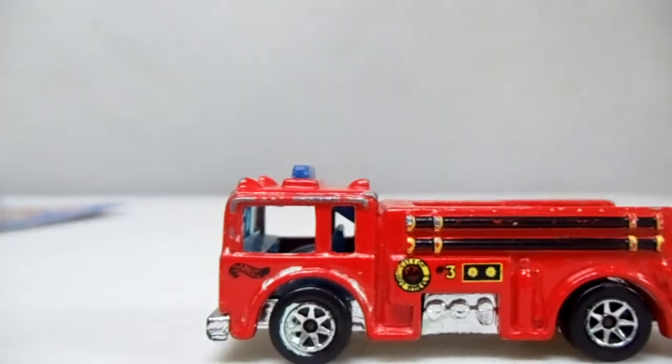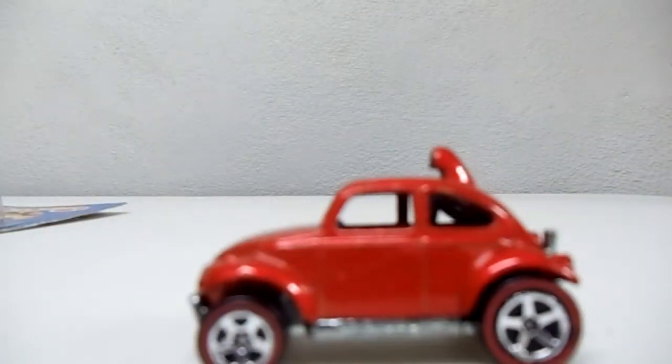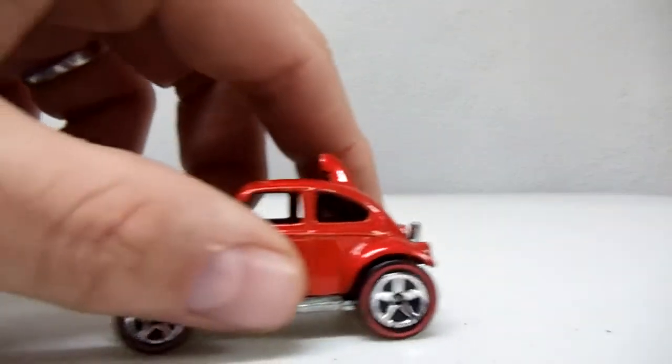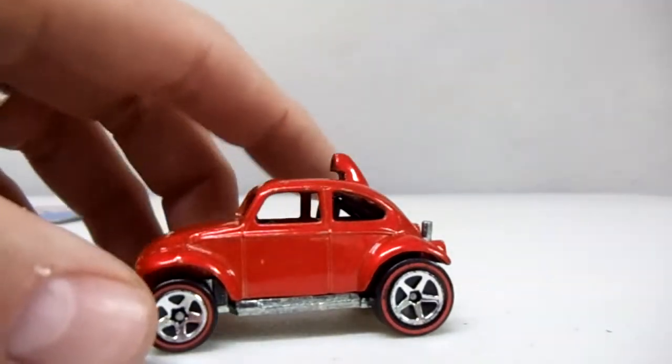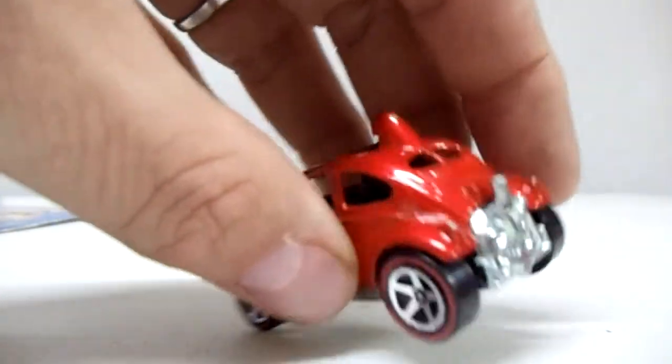I needed an extra car for the three-for-a-dollar deal, so I got another Fire Eater. I got tons of Fire Eaters — I love them. Also picked up this old Swaggin Beetle. I think it's one of the classics — maybe the classics line. It's got a red line card on it; it's a Baja Beetle. If anybody has any information on it I'd appreciate it. I don't think it's a main line. That was in the three for a buck.